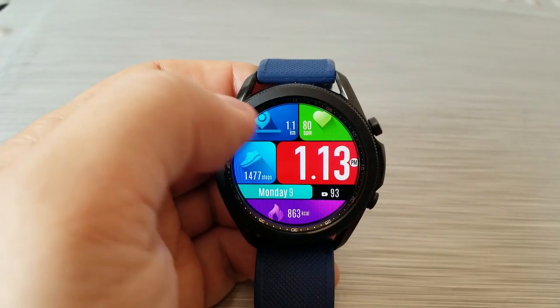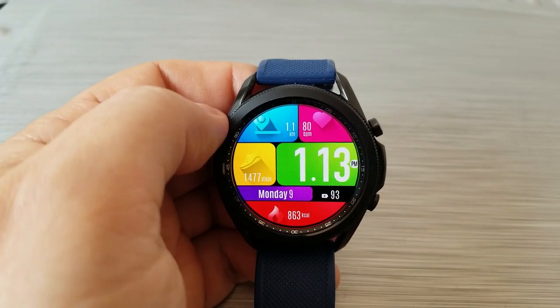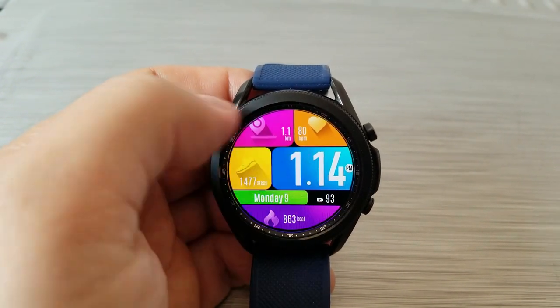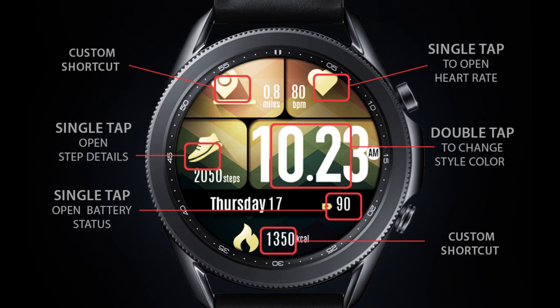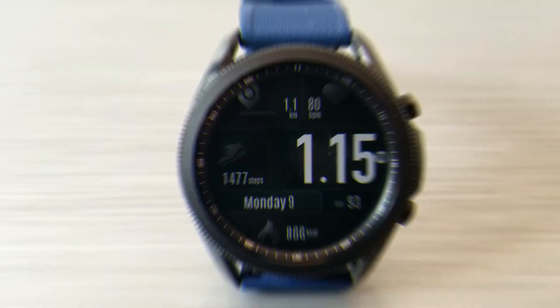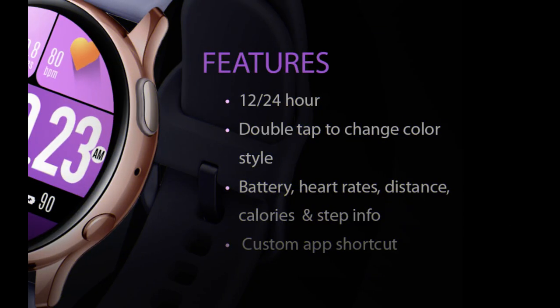Lastly, you get a total of five app launchers pre-loaded on this model, with three of them being assigned to fixed apps while the remaining two shortcuts are customizable.